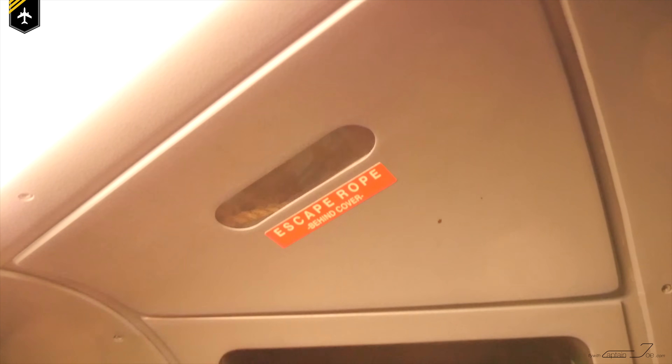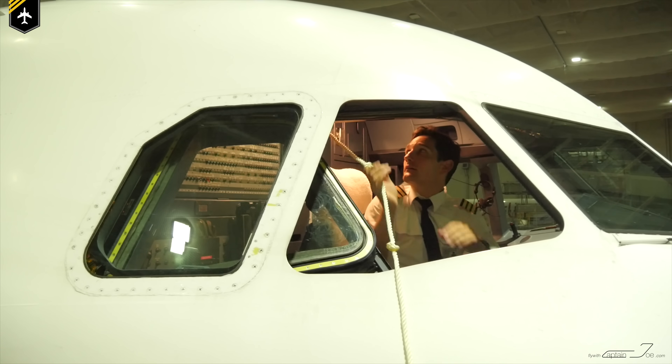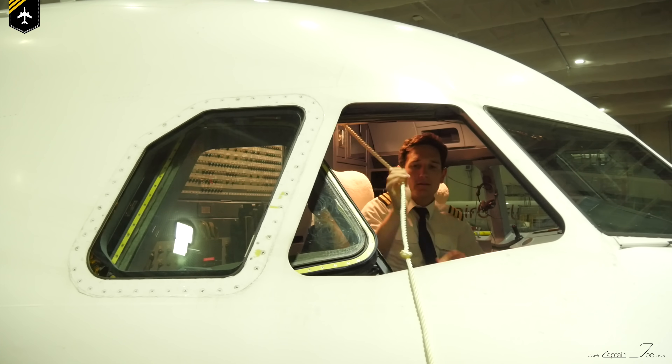The sliding window is the pilot's secondary escape route in case of an evacuation after an unfortunate landing. The primary exit would be through the cockpit door, but in case that's blocked or jammed, the pilots throw out an escape rope which is attached above the window and climb down that rope.